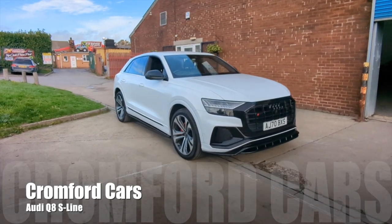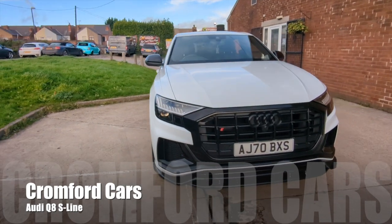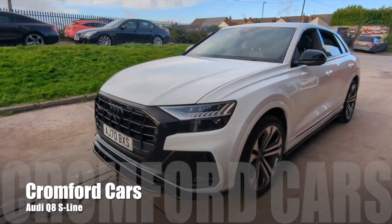Hello and welcome to Cromford Cars and this quick tour around the Audi Q8. It's the 3 litre diesel S line, the 50, and it looks absolutely fabulous in this arctic white.